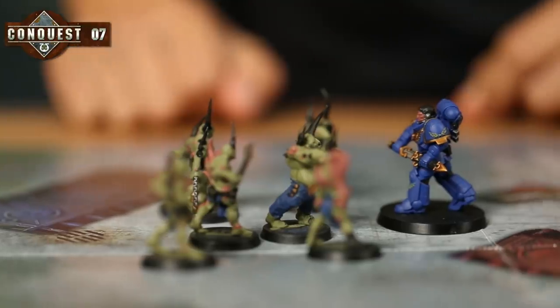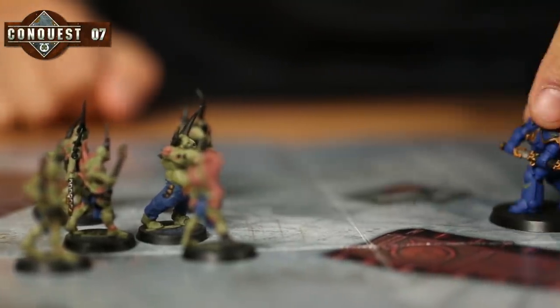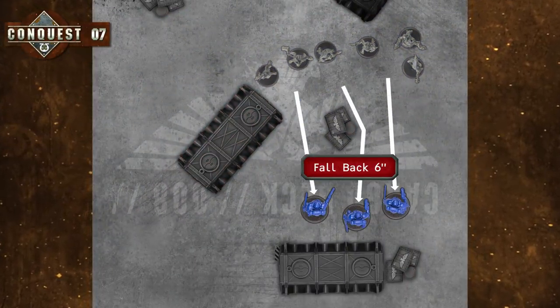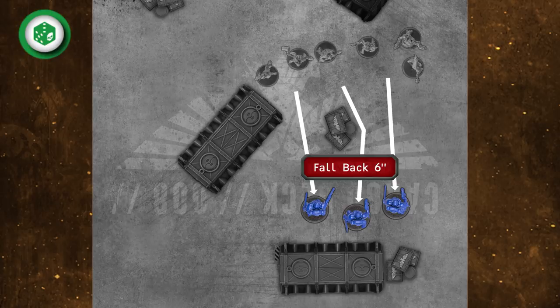Up till now, if a unit in your force is caught in a fight, they've had to slug it out until they win or were defeated. With the rules for falling back, you now have an extra choice: if you don't think they can win, your unit can fall back. To do this, your unit must be locked in combat — have an enemy unit within one inch. To fall back, just move your unit up to their full move away from the enemy so they end up more than one inch from any enemy models. This is great for getting out of a fight you can't win. The downside: a unit that falls back cannot advance, charge or shoot later that turn, so only do this if it's best for your warriors.